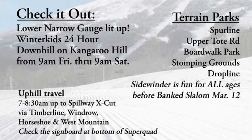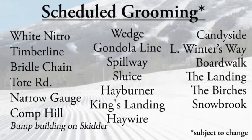You'll notice the lights on Kangaroo Hill from the Winter Kids event. Congrats to all those, raising some great money for some great causes.